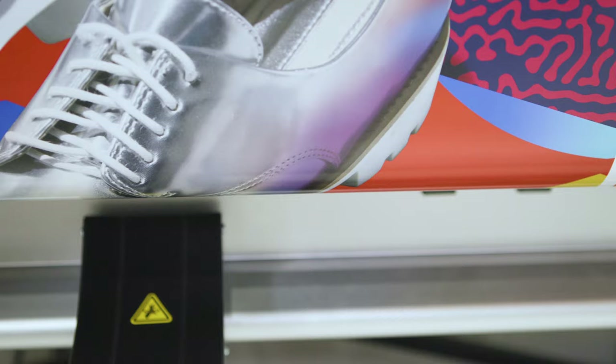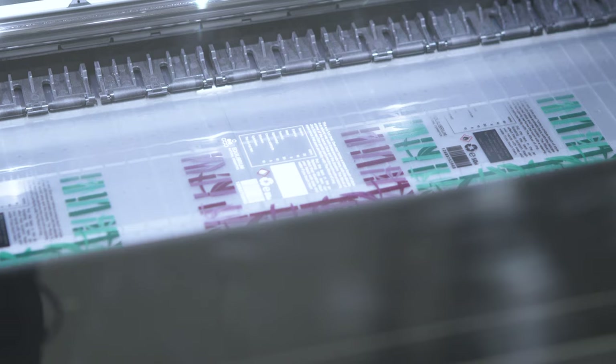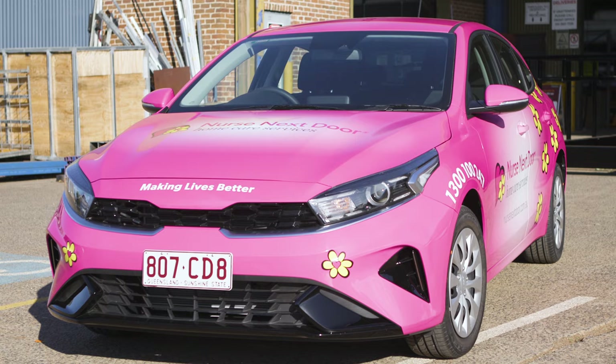When the 800W was installed in our factory and we saw the first prints come off, it was outstanding. The color consistency and the opacity of the white was unbelievable — something we haven't seen before.